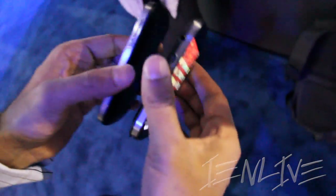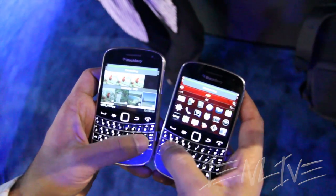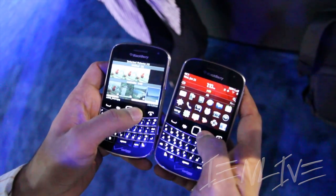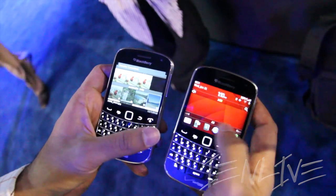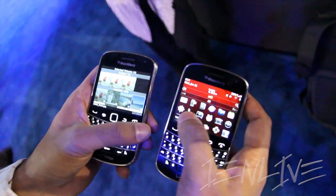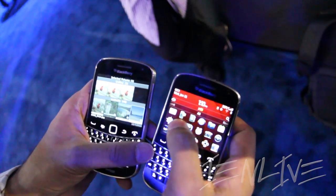In this case I'm going to send four pictures. It'll start to send the four pictures over by Bluetooth. We went app by app to see which apps would benefit the most from having BlackBerry Tag capabilities.